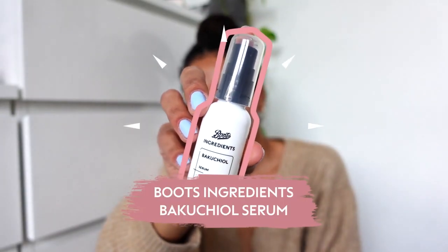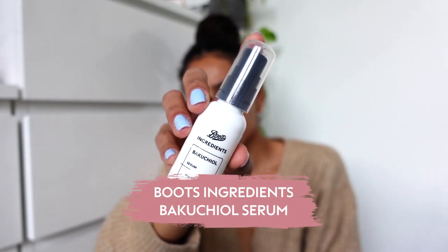The next product I'm going to use is actually a Boots own — this is the Boots Ingredients Bakuchiol. Bakuchiol is a plant-based form of retinol, and I've used this ingredient in other products before — it's been amazing for my skin. It helps to smooth out fine lines, even out your skin tone, and just make my skin feel super plump and juicy.